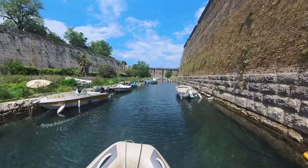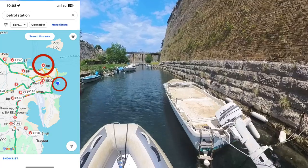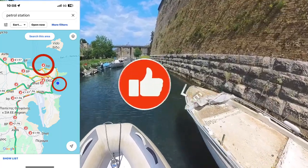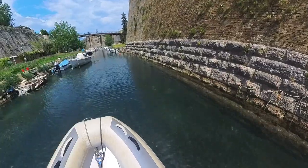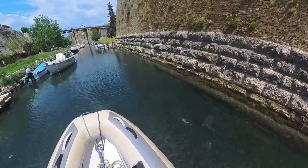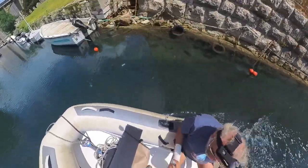The nearest petrol station I can find appears to be the other side of the citadel, where the ferry port is. So I'm taking this dinghy ride just to do a bit of exploration and see if I can find where we can get some diesel.